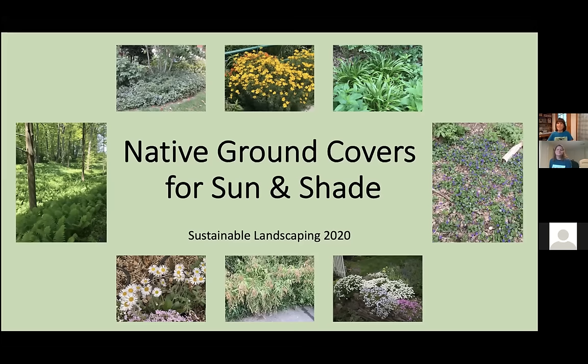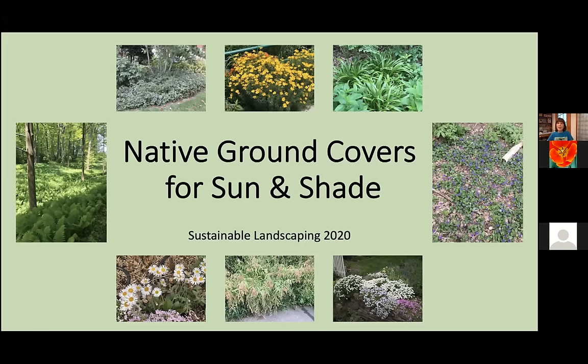So Elaine, I'd like to turn it over to you. Thank you very much, Leslie. Welcome everyone to today's joint presentation by Virginia Cooperative Extension and Master Gardeners of Northern Virginia. We'll be talking about native ground covers for sun and shade.